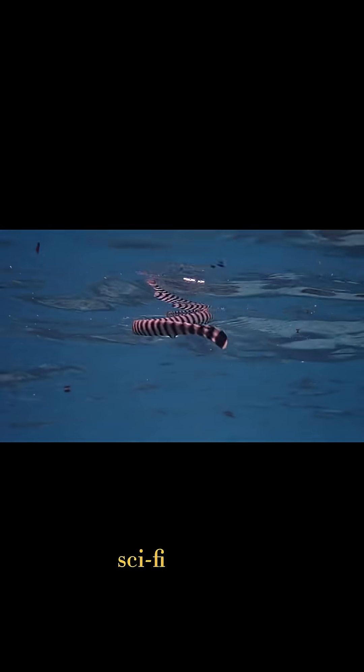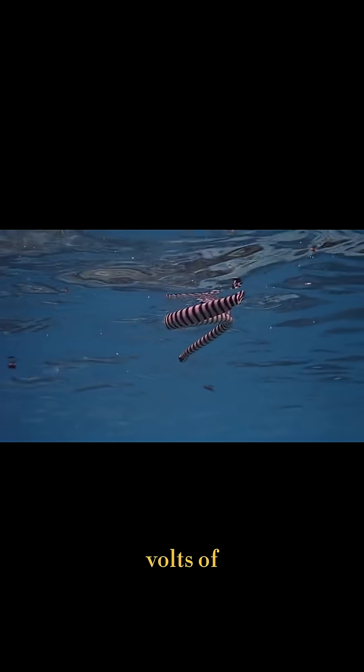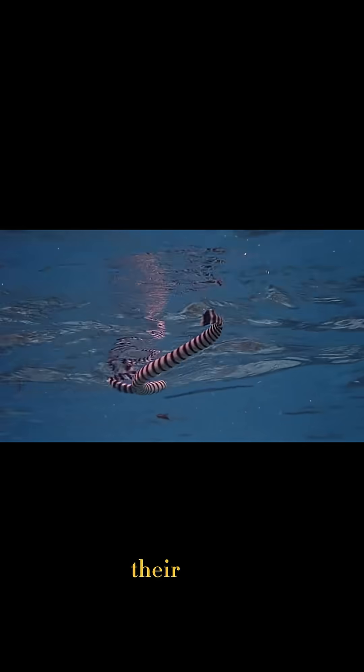This isn't sci-fi. Electric eels can produce up to 600 volts of electricity using specialized electric organs in their body.